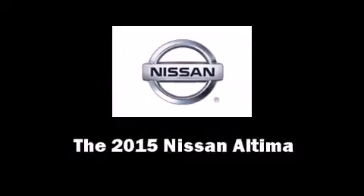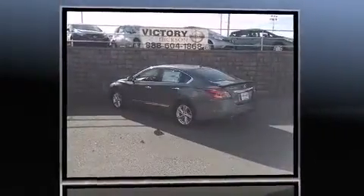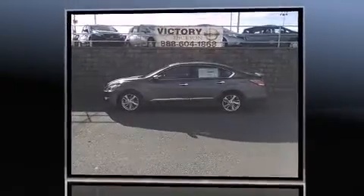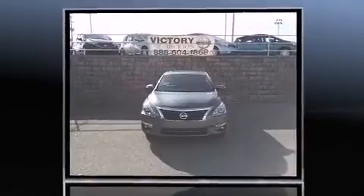Step into the 2015 Nissan Altima. This four-door, five-passenger sedan will allow you to take command of the road with confidence. It features a continuously variable transmission, front-wheel drive, and a 2.5-liter four-cylinder engine, along with all of the premium features expected of a Nissan.